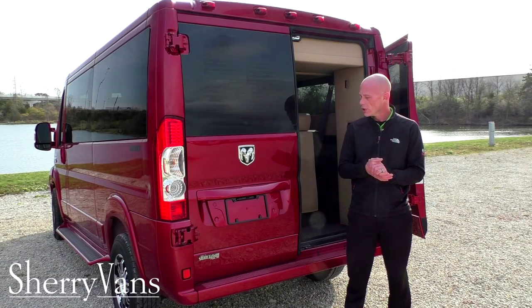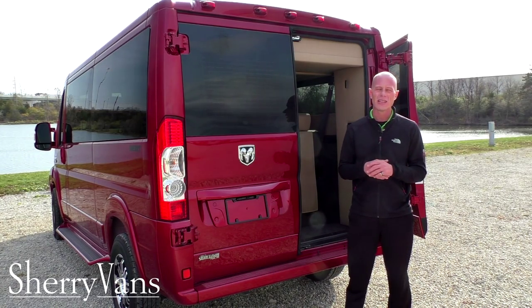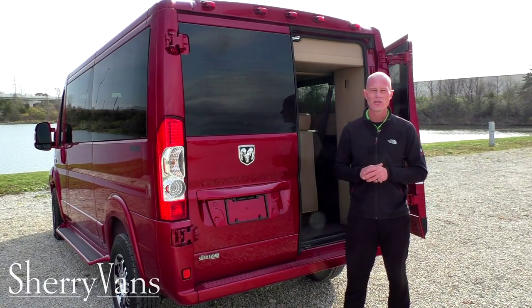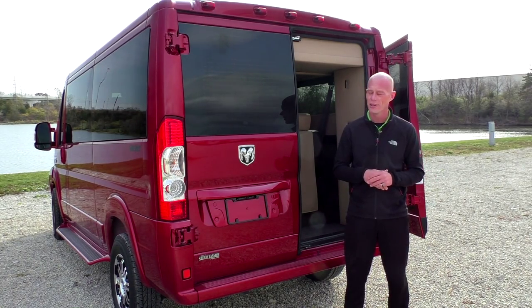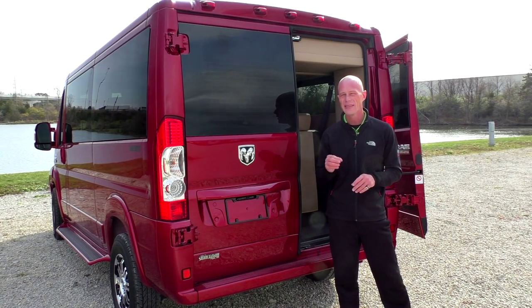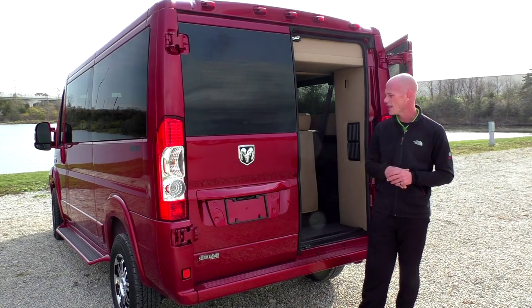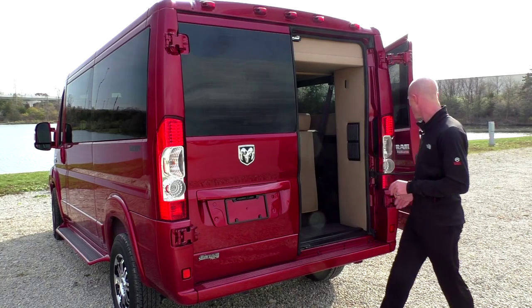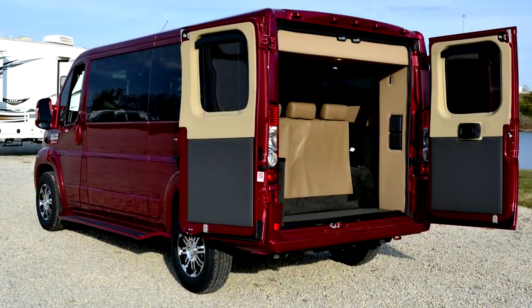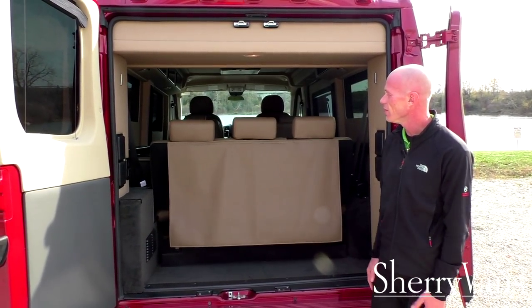Moving to the back of the van, I want to go over some safety features and the utility of the rear. Starting with the backup camera — this van does have a rear backup system paired with the navigation unit, which I'll cover inside. It's a nice feature, especially in a bigger vehicle. This van is also equipped with traction control, a rollover mitigation system, and hill start brake assist. The rear doors are the biggest in the class and have two stop positions — they can face almost completely forward or stop midway — giving you an amazing amount of accessible cargo space.